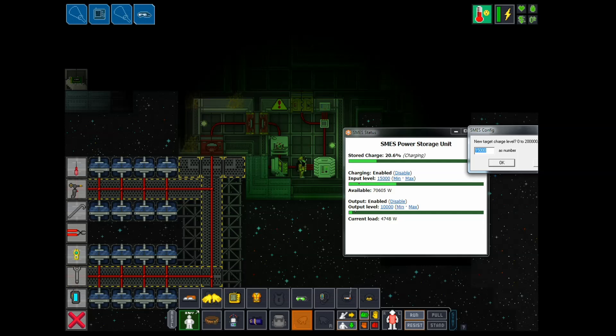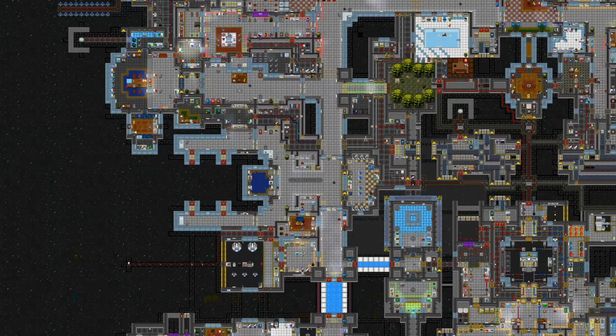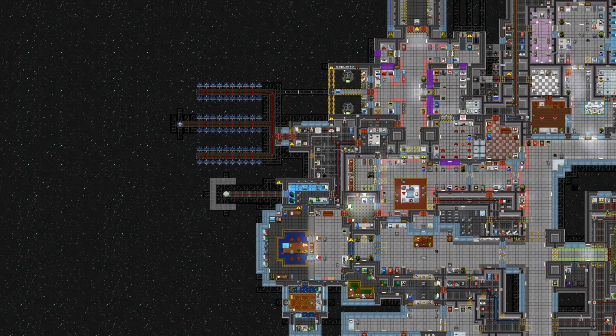While most of the SMES units can be reached through the maintenance tunnels on COG-1, there is one array that you'll have to hop into a pod to reach. It's the one tucked behind security, a department seldom inclined to let you waltz through in order to get your job done. So just circumvent them entirely — come in and hit it from the back. Set it up without anyone knowing you came through.